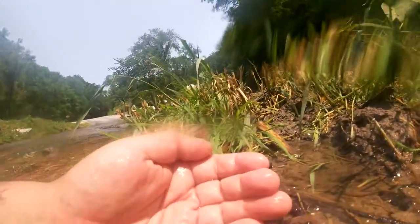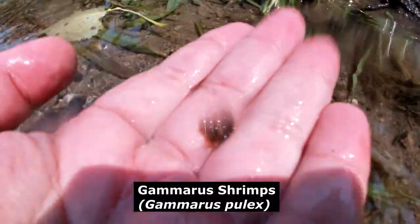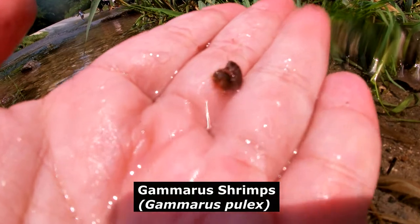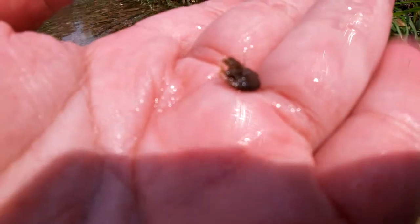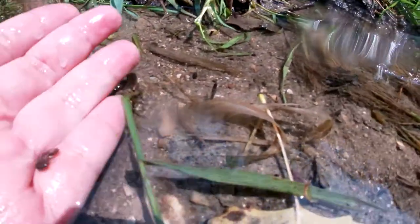I'm in the water right now — look at all these shrimp! Let's see if we can catch a scammer shrimp for you guys. Here we go guys. Oh, Gammarus shrimp — they're actually breeding right now. This is actually what the trout is feeding on. If you look in the water you can just see them swimming all over.